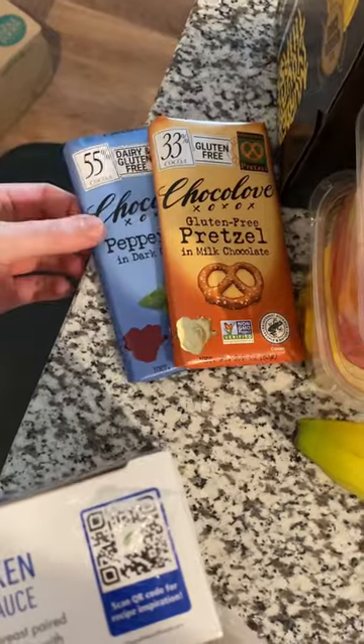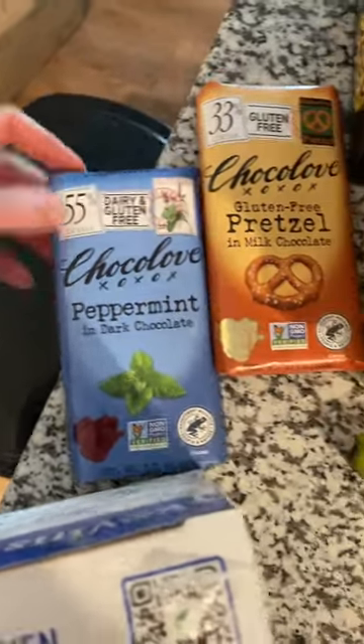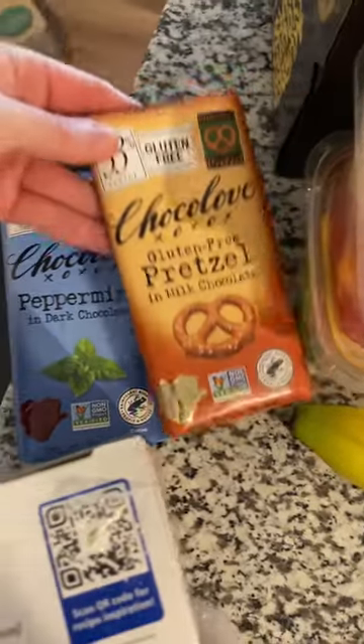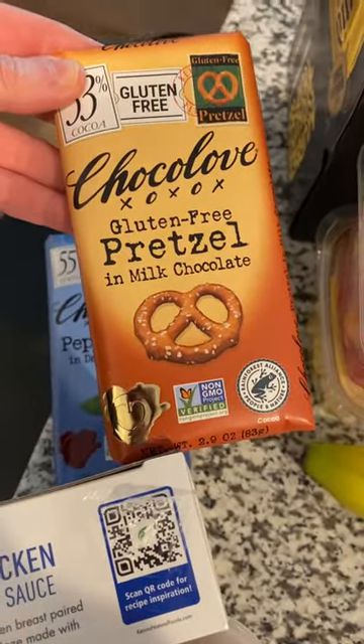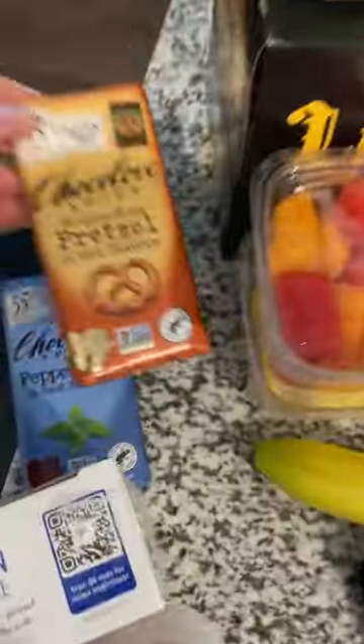We have some dairy and gluten-free peppermint dark chocolate. And then this one looks good as well — the gluten-free pretzel and milk chocolate. That's going to be a nice little treat right there. Love me some chocolate.